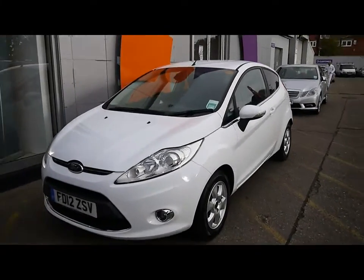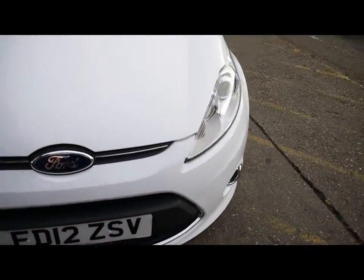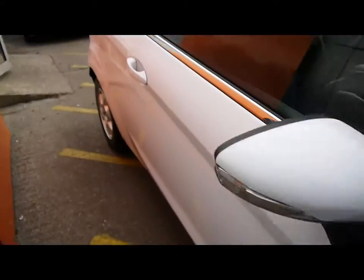Welcome to Imperial Cars. Today we have a 12 plate Ford Fiesta to show you — a three door hatch finished in white. We're going to take you around the car so you can get a better idea of the condition and the certain features of the vehicle.